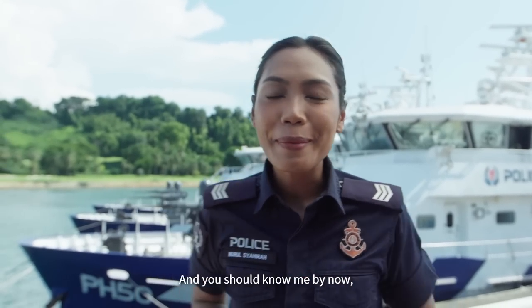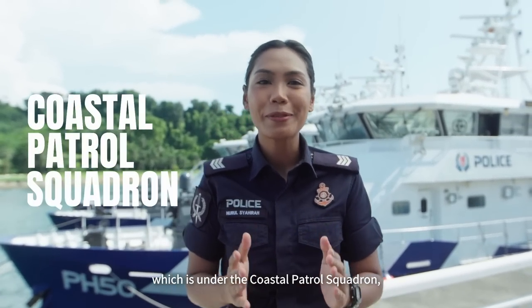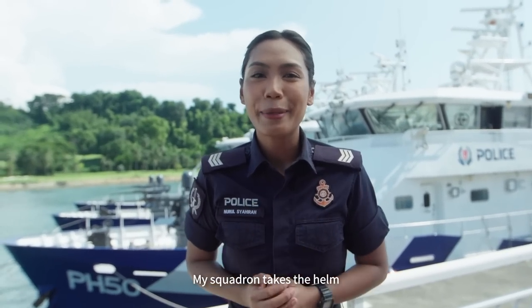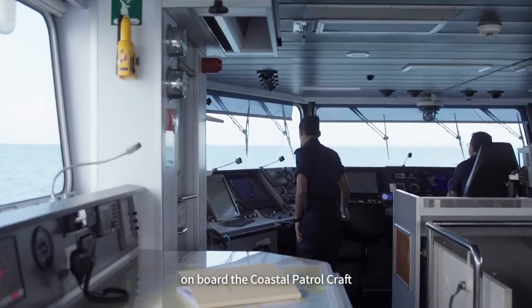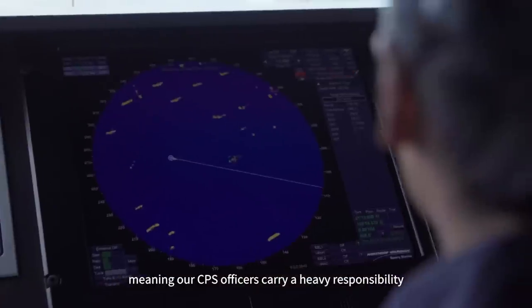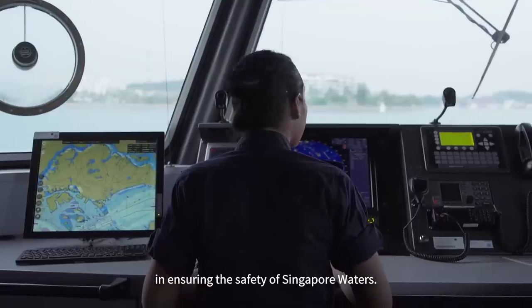I'm Sergeant Shaira and part of our largest fleet which is under the Coastal Patrol Squadron, also known as CPS. My squadron takes the helm in patrolling local waters all the way to Pedra Branca. I perform the role of a radar operator on board the Coastal Patrol craft, and one of my duties includes operating the navigation radar. CPS also patrols with the largest boat with a higher firepower weapon, meaning our CPS officers carry a heavy responsibility in ensuring the safety of Singapore waters.